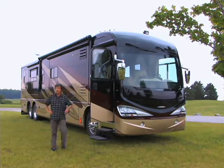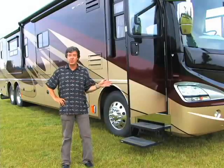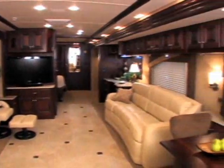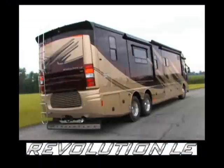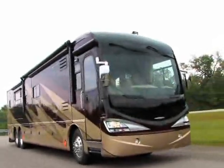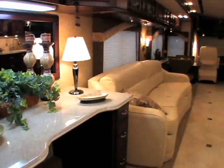You say you want a revolution? We've got one for you — Revolution LE from Fleetwood. It's packed with luxury, starting with the stunning graphics on the outside, and the interior is filled with upscale amenities and style. Revolution LE has the best of everything — the best plus the non-traditional styling and sleek design that makes it stand out from the crowd.